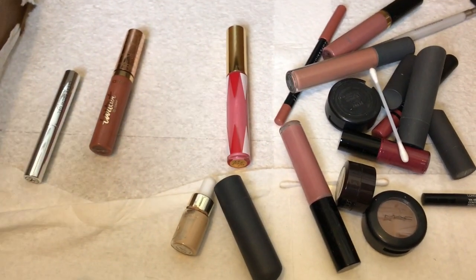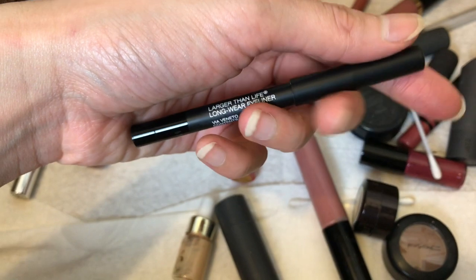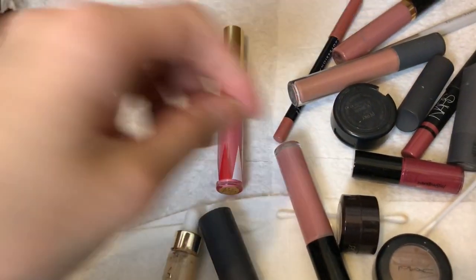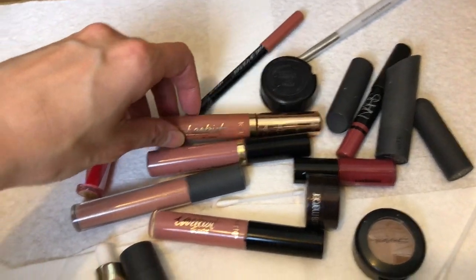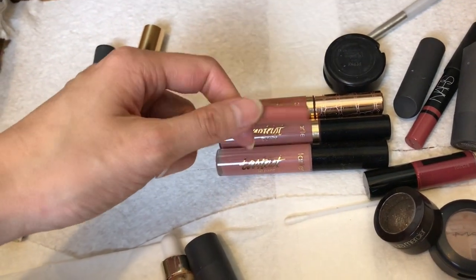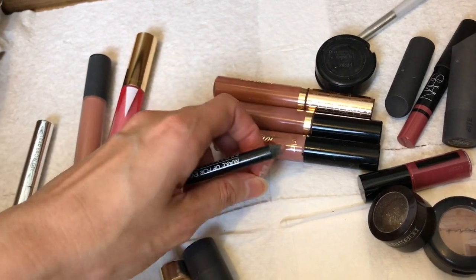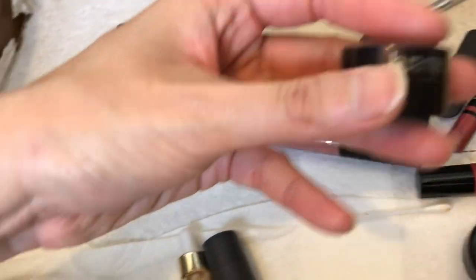I poured everything out from a makeup bag and got a lot of random things. A large lifelong wear eyeliner — it might still be good, so I'll keep this. A lot of lip glosses — actually, this is liquid lipstick from Tarte. I like a matte lip look but haven't used these for a while. A Makeup Forever lip liner in a versatile nude color — I've had this for some years and haven't used it as much as I'd like, so I'm ready to declutter it. A Laura Mercier eyeshadow glitter finish sample — also ready to declutter.